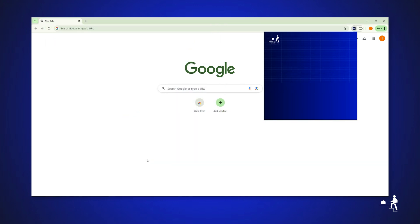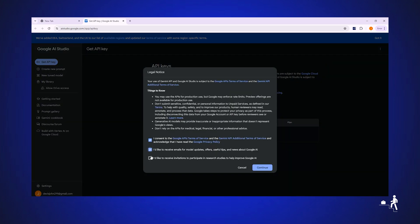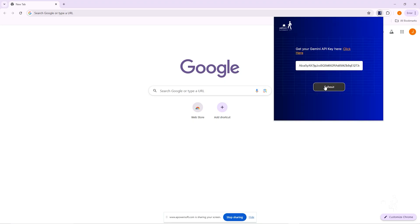Next, open the pop-up and click on Get Here to obtain your Gemini key. This will open a new page. Click on Create New API Key to make a free API key. Copy this key, paste it into our pop-up page, and click Submit.